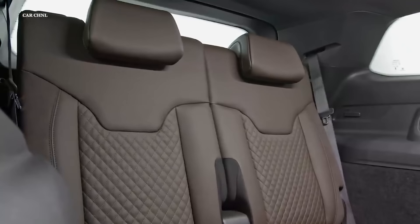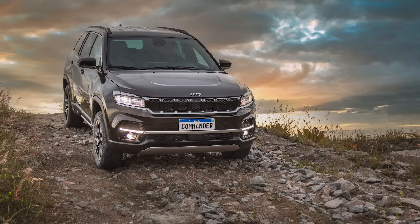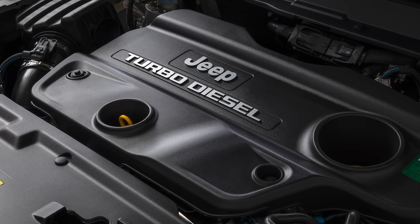On to performance: there's a 1.3-liter turbo flex gas engine with 182 horsepower, 199 pound-feet of torque, front-wheel drive, and an Aisin 6-speed automatic transmission. The other choice is a 2.0-liter turbo diesel with 168 horsepower and 280 pound-feet of torque, with all-wheel drive and a ZF 9-speed automatic.